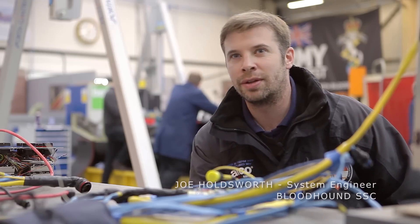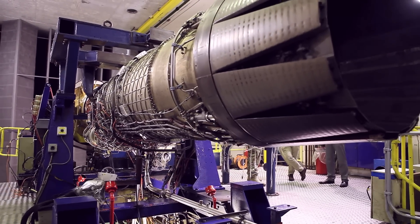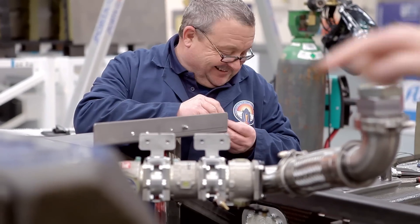One of the power plants in the car is a jet engine off the Eurofighter Typhoon. That jet engine needs fuel in order to run. Next week we're going to be going down to Newquay to test the fuel systems for the jet engine.